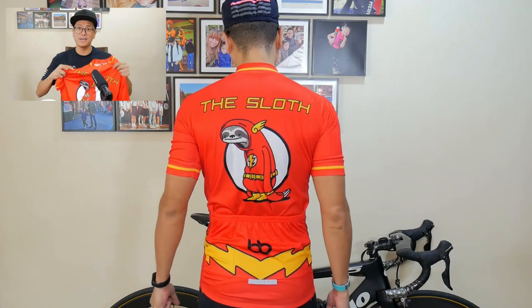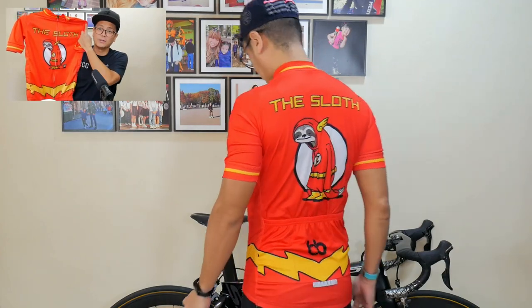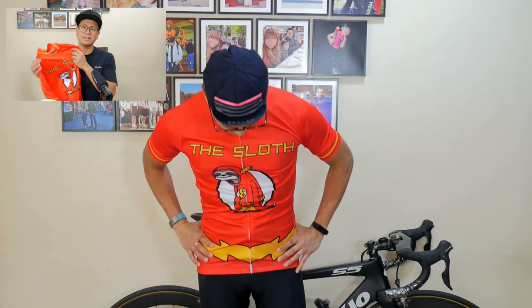This jersey is from Bicycle Booth. You've probably seen their jersey ads on Instagram or Facebook if you follow cycling content — that's actually how I ended up buying it. This is their 'The Sloth' design, which is a parody of The Flash: Flash is fast, sloth is slow. I like the trickery and creativity — it's cute, and the sloth is dressed in The Flash's costume.